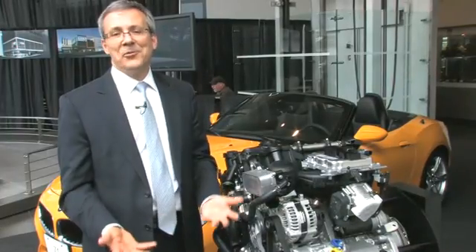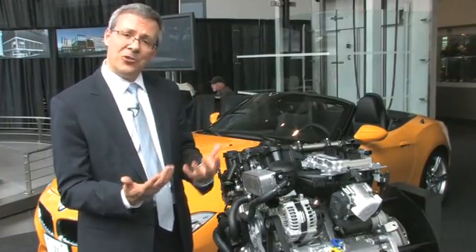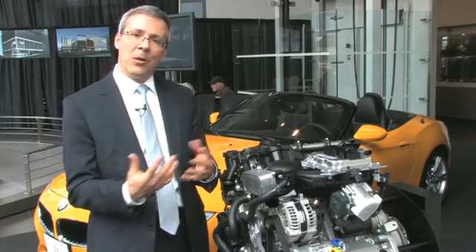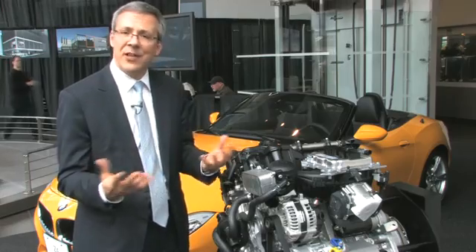If you love driving, you're going to love this engine. It's got a lot of power and a tremendous amount of torque, and that torque comes in at very low RPM. So whether you're driving an automatic or manual, it has a great acceleration feel to it and a great sound to it.